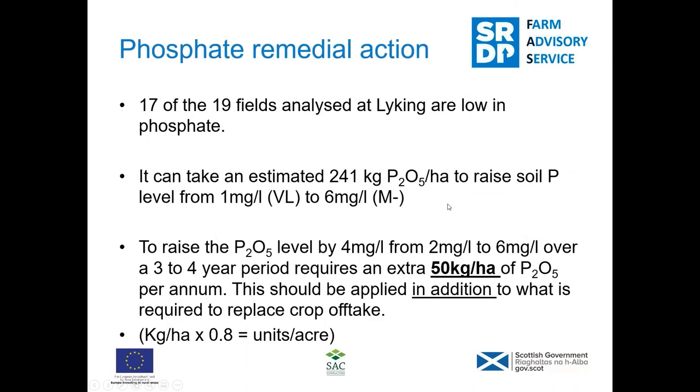So, 17 of the 19 fields analysed for phosphate were low. As our SSE technical note 715 — phosphate and potash recommendations for crops grown in the Highlands and Islands — states, it can take 241 kilos of phosphate per hectare to raise the soil phosphate level from 1 milligram per litre, the very low category, up to the middle of the moderate minus category. To raise the phosphate level by 4 micrograms per litre, they recommend 50 kilos per hectare applied every year for three to four years. That's a significant amount of phosphate.